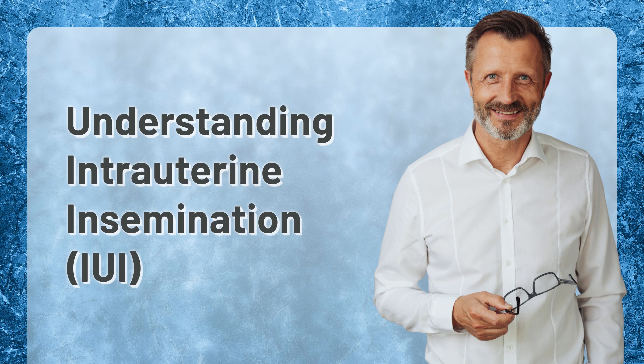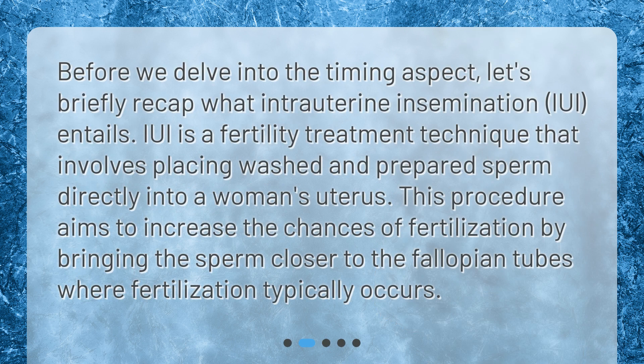Understanding intrauterine insemination, IUI. Before we delve into the timing aspect, let's briefly recap what intrauterine insemination, or IUI, entails. IUI is a fertility treatment technique that involves placing washed and prepared sperm directly into a woman's uterus. This procedure aims to increase the chances of fertilization by bringing the sperm closer to the fallopian tubes where fertilization typically occurs.